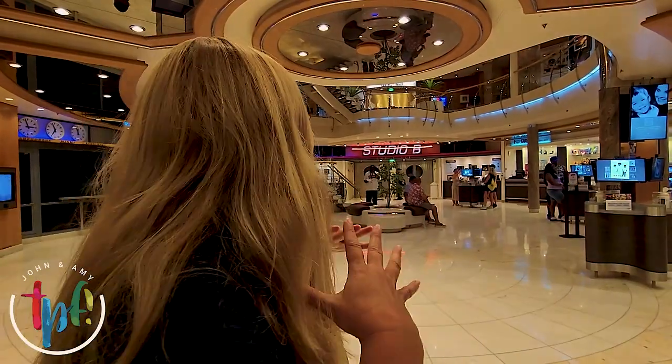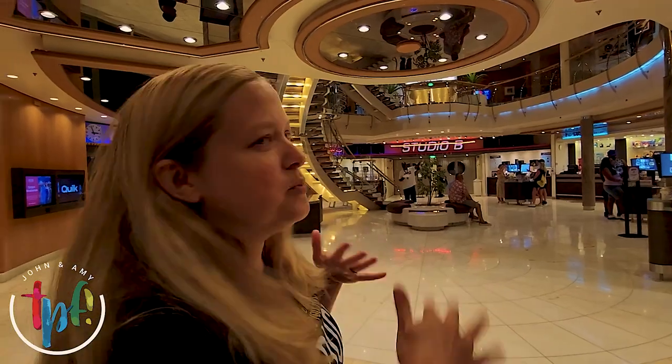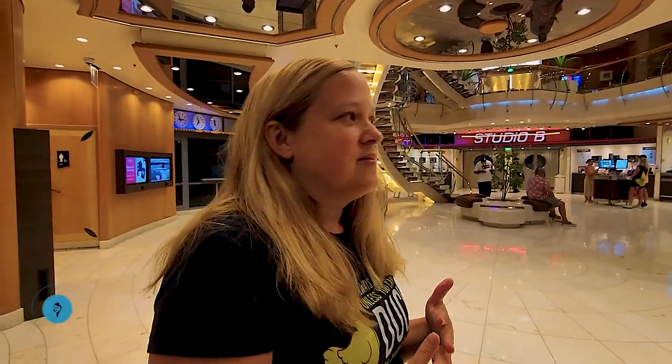So this is deck three. There are also photographers all over the place, and this is where you can pick up your photos and choose your merch. Now we're going to head up to deck five since we kind of already looked at deck four.